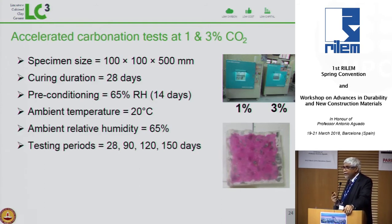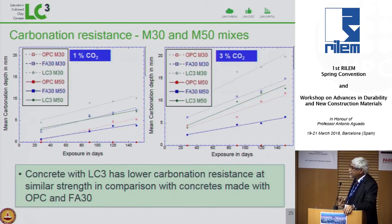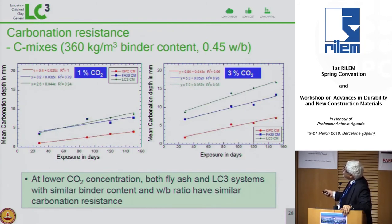In terms of carbonation, we ran accelerated carbonation tests at 1% and 3% CO2 using the phenolphthalein test to measure carbonation depth. Here the news is not great — when we decrease the clinker, the concrete carbonates more. The green lines for LC3 show much greater carbonation depth than the other systems. This is consistent across all mixes and consistent with recent literature: decreasing clinker content leads to more carbonation. This must be addressed by decreasing the water-cement ratio or using something that prevents carbonation.